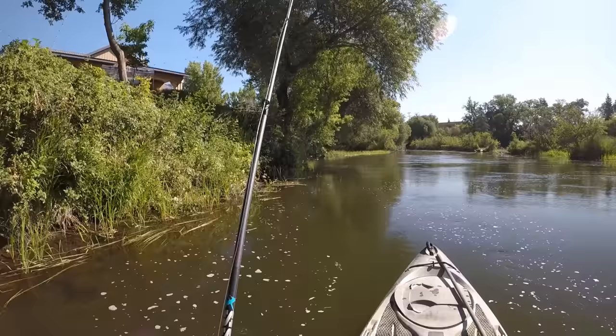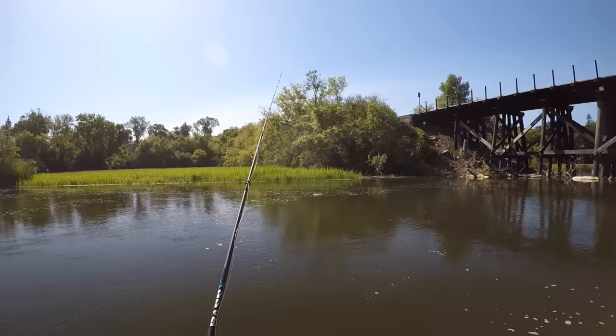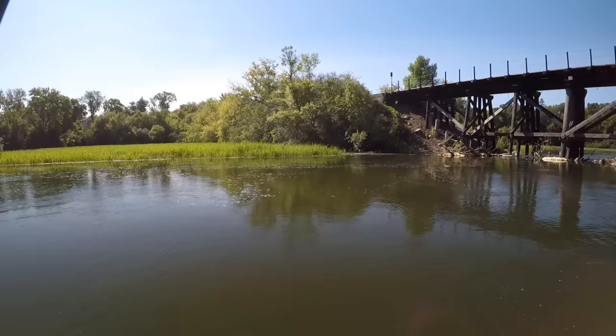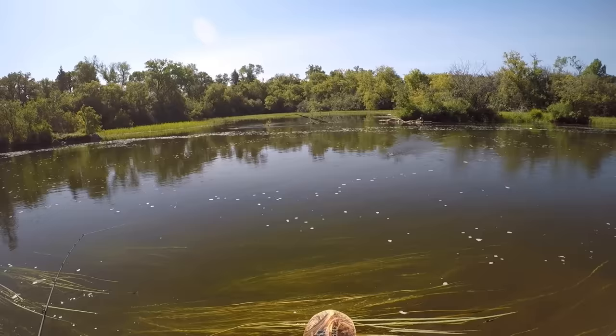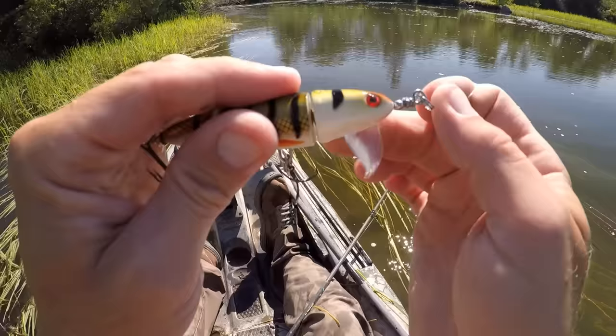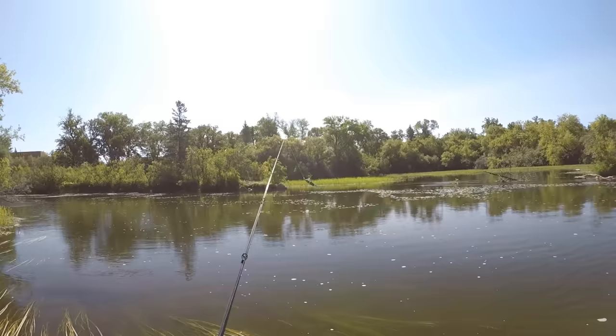Alright, is this where all the big smallies are hanging out? Something just jumped over there — you can see the splash. I thought for sure I was about to get smashed over there. I'm still looking for that first bite of the day. As much as I wanted to like this double plopper, it seems like half the time one of those two props isn't spinning quite like it should — so maybe double the plopper is going to equal double the headaches.